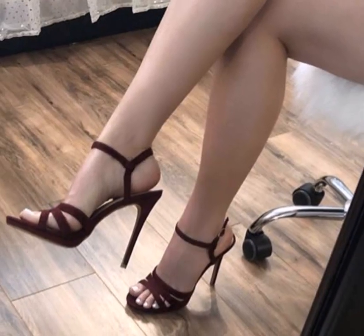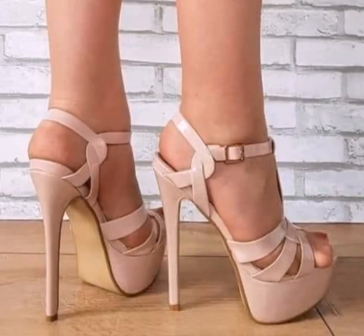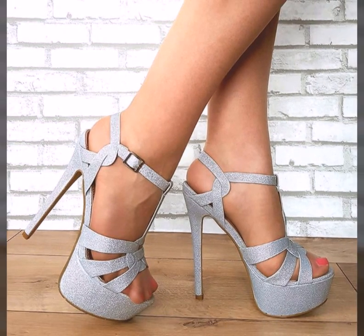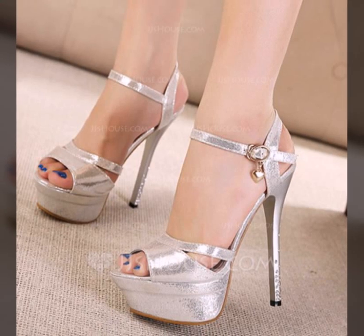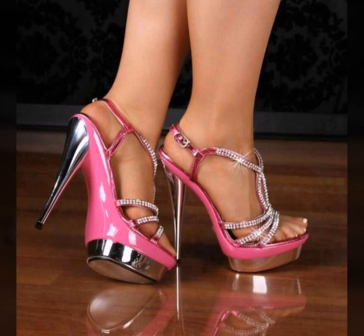You will see all the latest and stylish modern different photo collection ideas. Thank you so much for visiting my YouTube channel, subscribing, and watching my videos — enjoy all the very stylish pencil heel sandals.